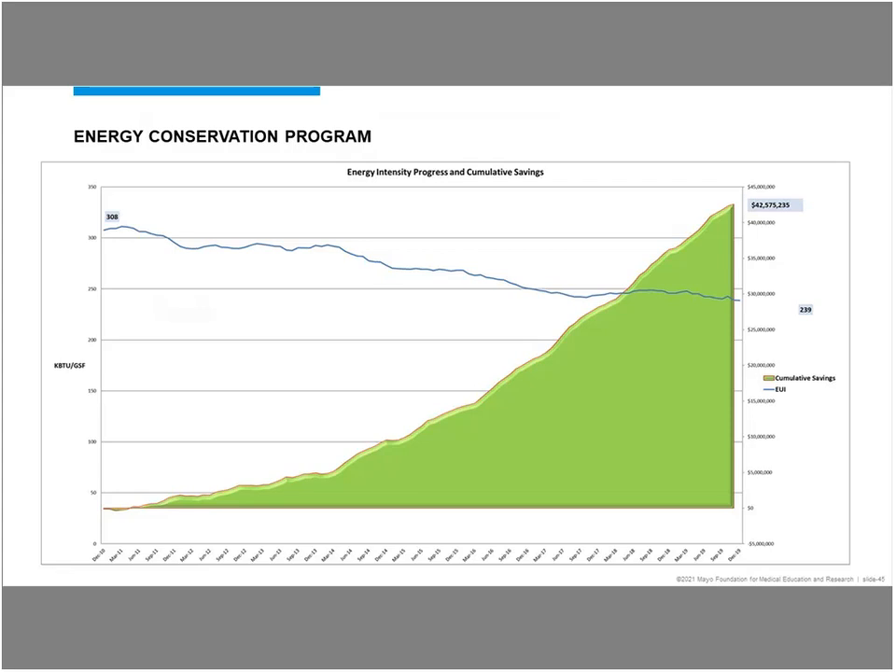To give a little background, we've been on this journey for quite some time, really starting with our baseline year of 2010. EUI has been our primary metric around this program. We've done various things such as retro commissioning and projects, and we do take credit for new construction, major remodels, and additions as part of trying to lower our EUI. We've had good success over the last 10 years of decreasing that over 20% now, and as you can see, the avoided costs really add up over time.